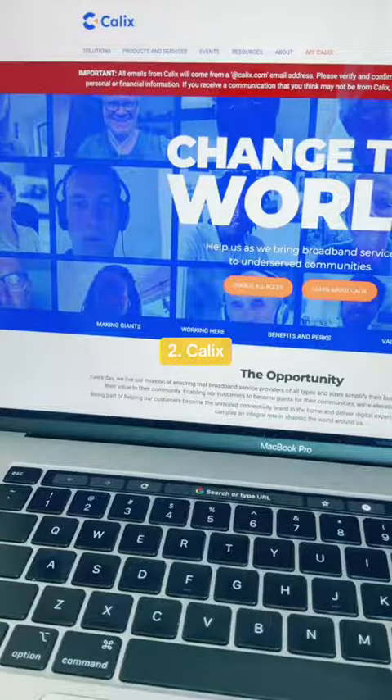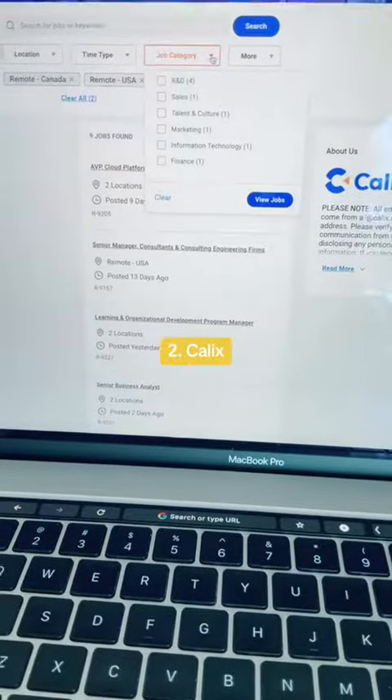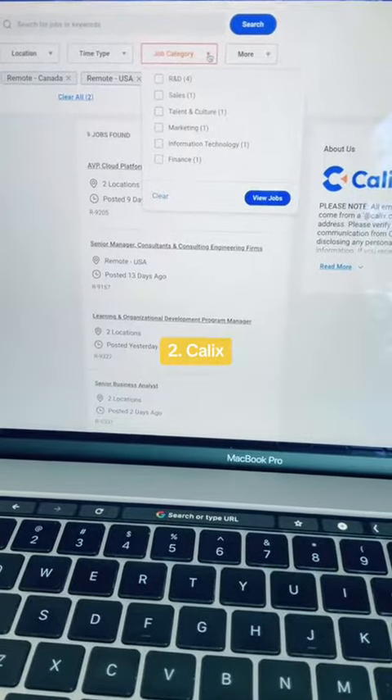The second company you can explore is Calix. Calix offers a wide variety of benefits and perks including the ability to work from anywhere, and they'll give you a monthly internet reimbursement, remote office furniture, and ergonomic evaluations. Calix currently has nine remote job openings within the U.S. and Canada.